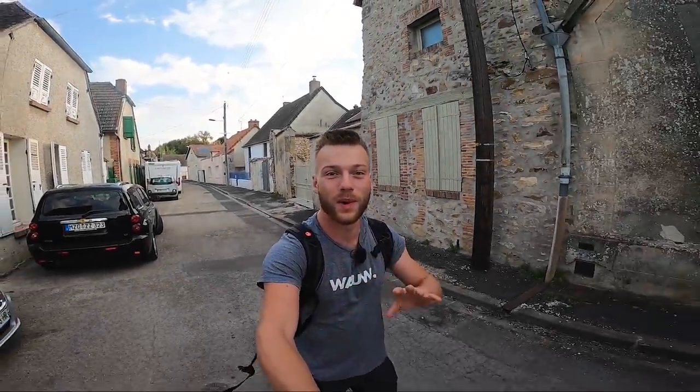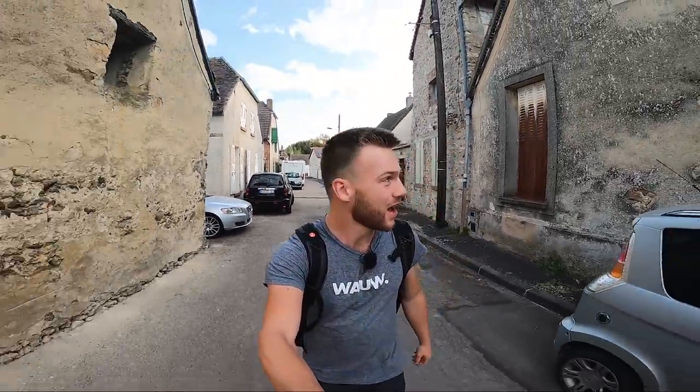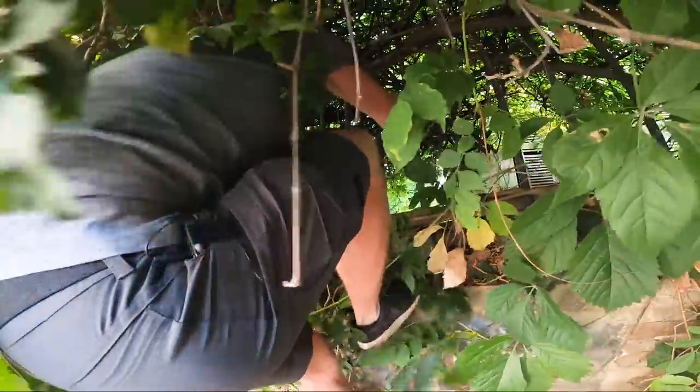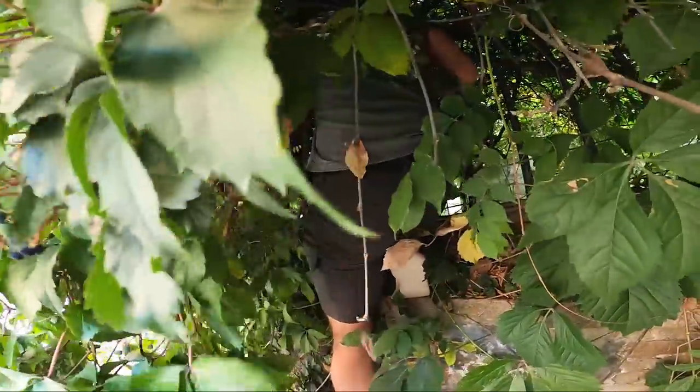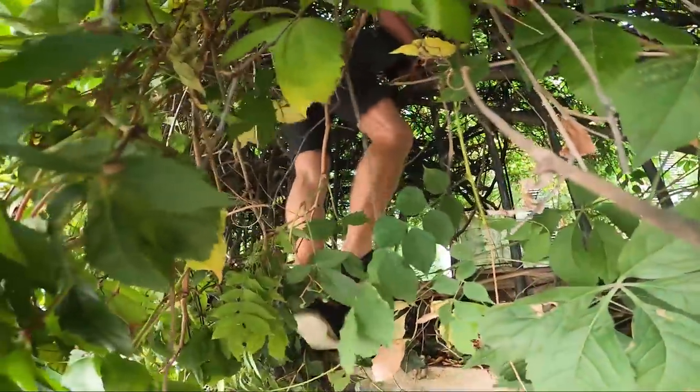Good morning everybody, welcome back to the Bros of DK. I'm Leslie and I'm going to take you today on our adventure. I'm walking here in a typical little French town and I'm on my way to a true time capsule - a manor that has been left behind for quite some time. We've been trying to get into this place a few times but we think it's going to happen today because we heard it's open and possible to go in.